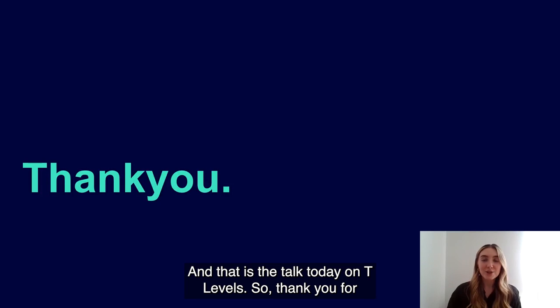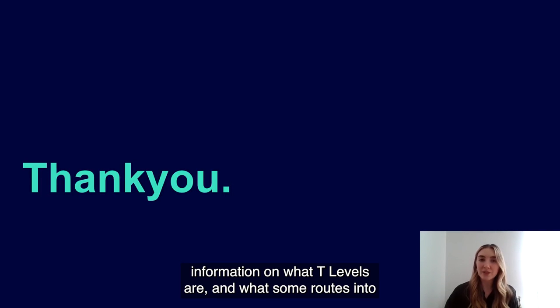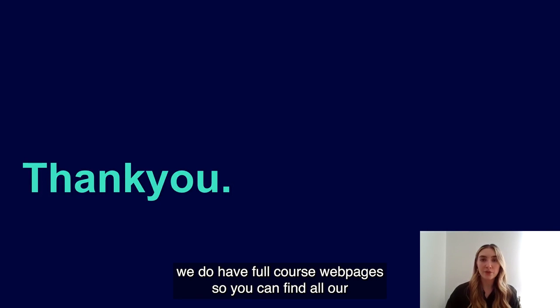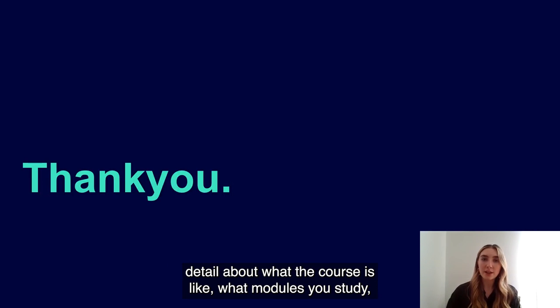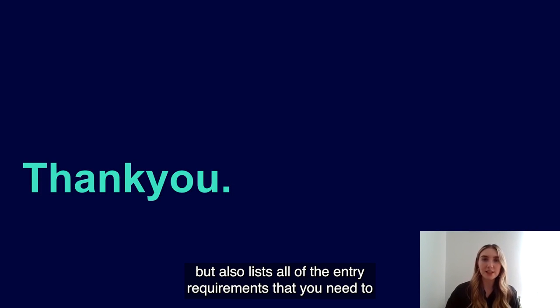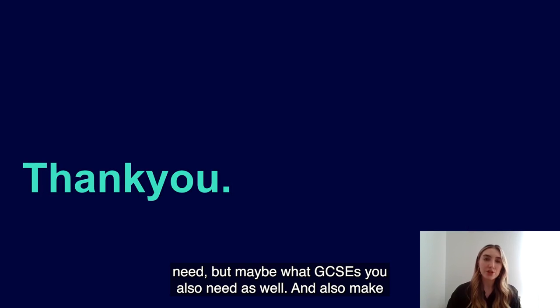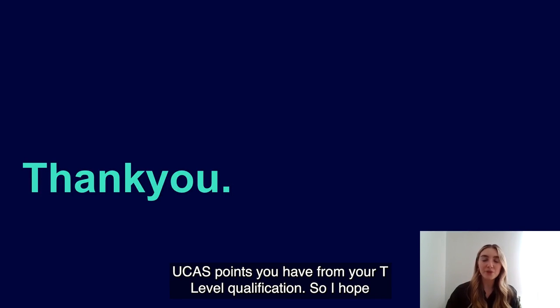That is the talk today on T Levels. I really hope you got some good information on what T Levels are, what routes into university are available, and what courses are on offer. We do have full course webpages where you can find all undergraduate programmes, including details on modules and entry requirements such as UCAS points and required GCSEs. Also make sure to use the UCAS Tariff Calculator to calculate what UCAS points you have from your T Level qualification.